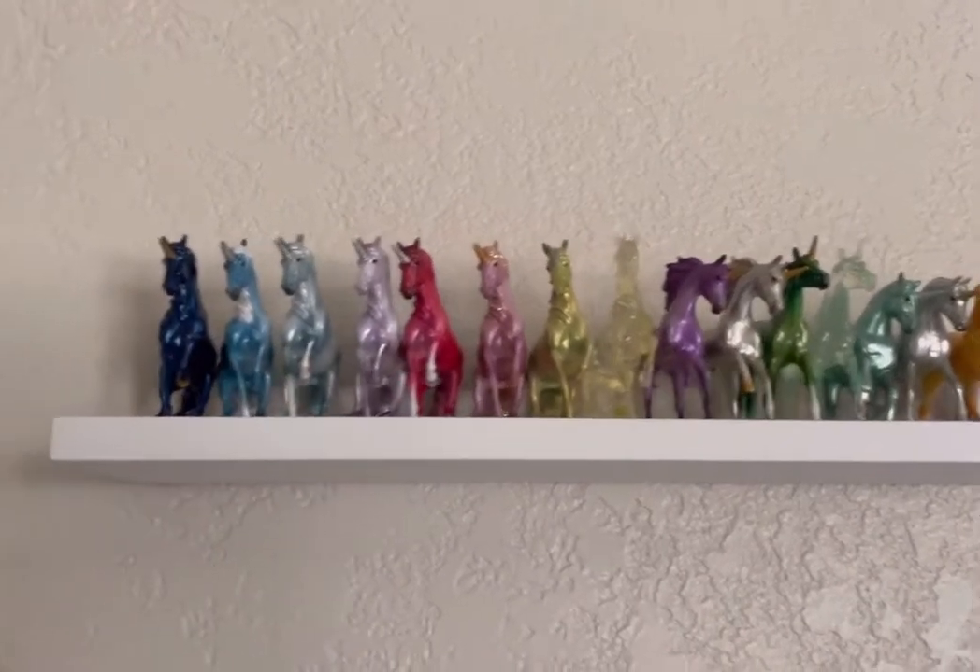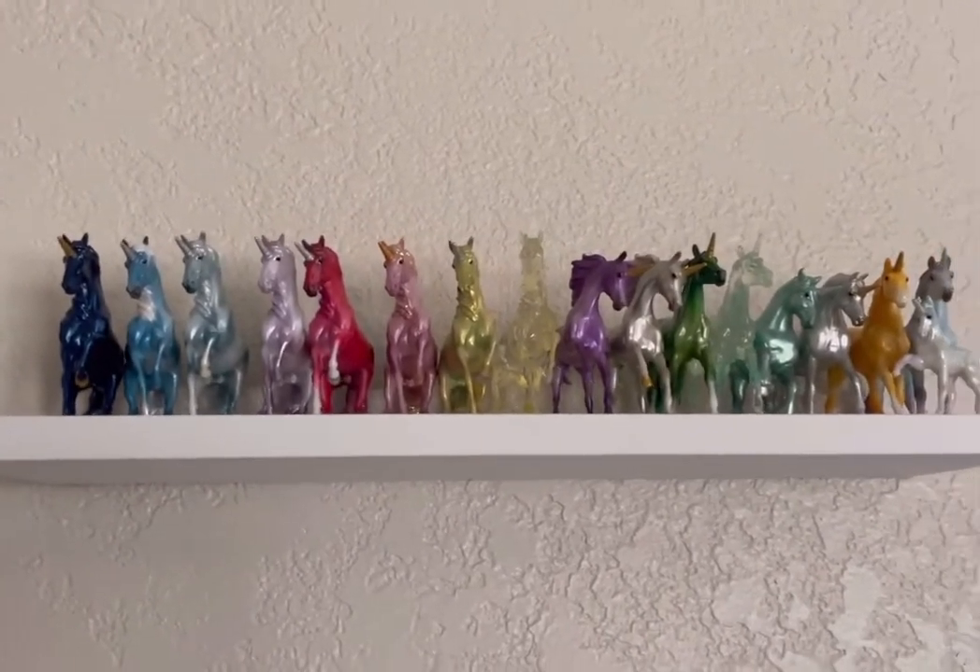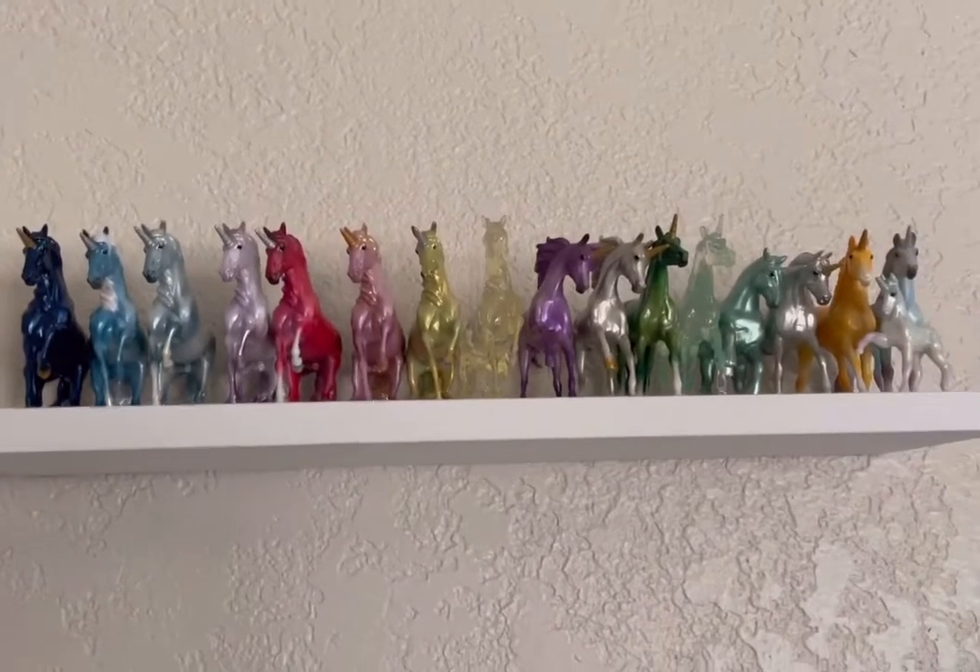Moving on to my field mates, I'll be skimming over these guys as there's a lot of them, but here's my unicorn shelf.